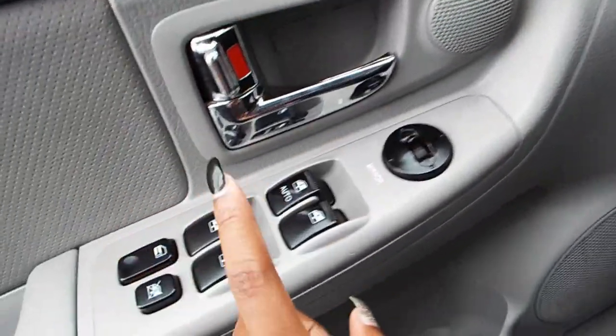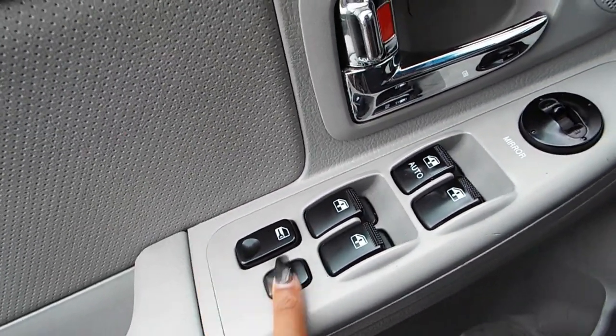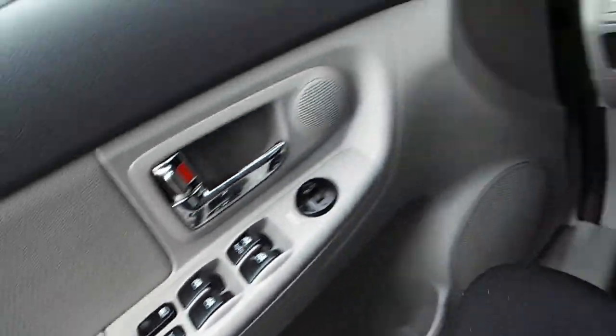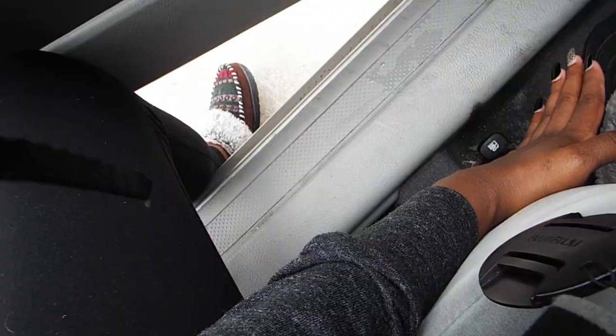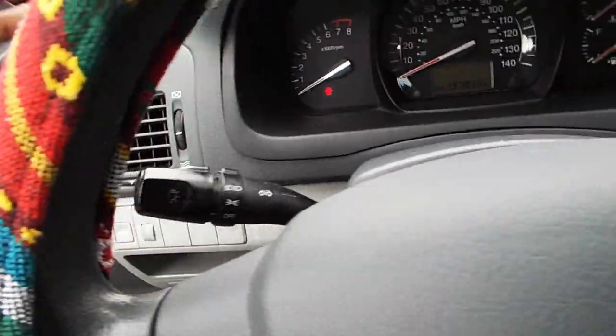You have all your window controls, your window locks, your door locks, and then you have the computer speakers. And that's right there. That's how I pop my gas thing. Then you have some more, you know.